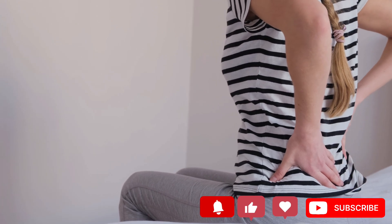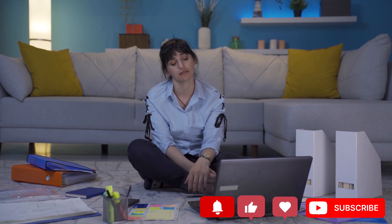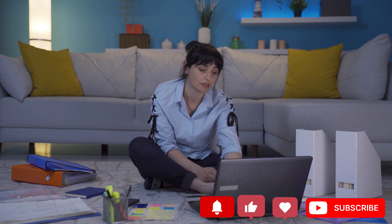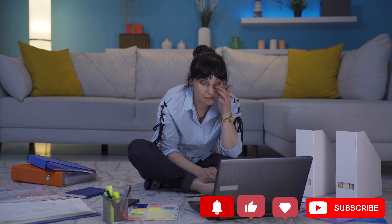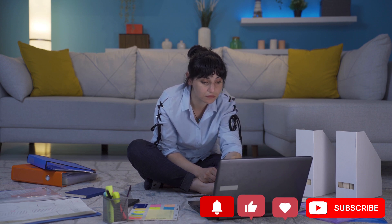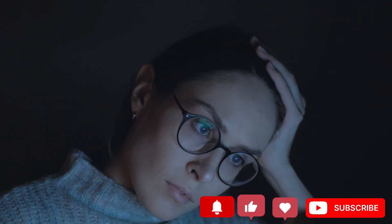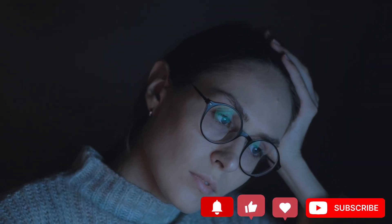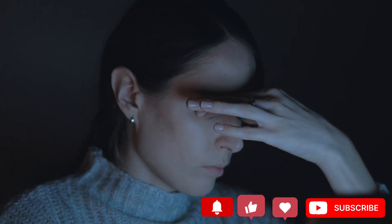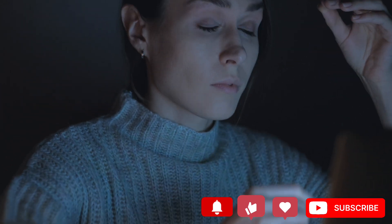Number 1: Fatigue. Kidneys filter all the toxins in our body, so when they're not operating correctly, a lot of impurities can form in our blood. This can make us feel exhausted, weak, dizzy, and unable to concentrate. Moreover, healthy kidneys produce erythropoietin, a hormone that aids in the creation of red blood cells. The fewer red blood cells we have, the more tired and fragile we will feel. This is where anemia comes in.